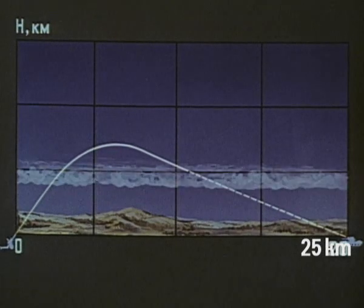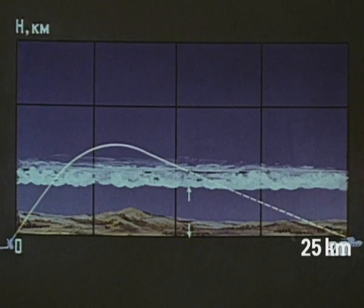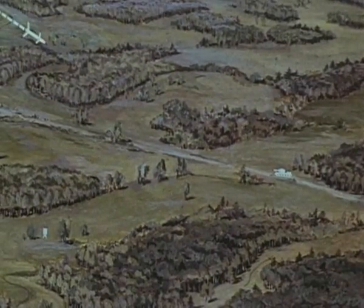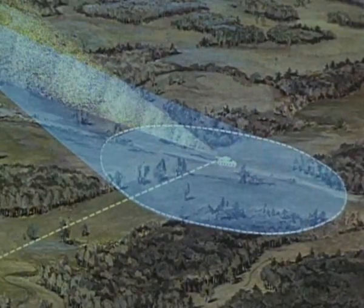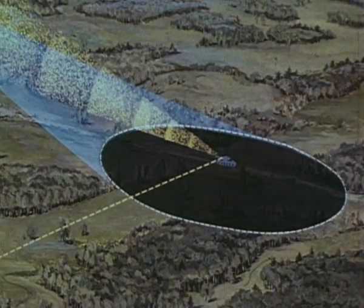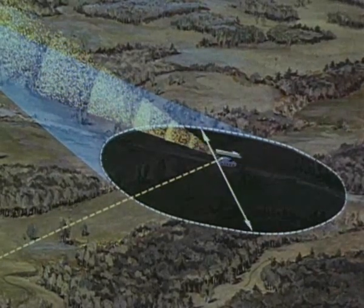Настильная траектория обеспечивает эффективную стрельбу при низкой облачности. При подлёте снаряда к цели на дальность 2–3 километра целеуказатель автоматически включается в режим подсвета. Зона захвата и наведения в комплексе «Краснополь» всегда больше возможного рассеивания снаряда и составляет по глубине 2200 метров, по фронту — 1000 метров.